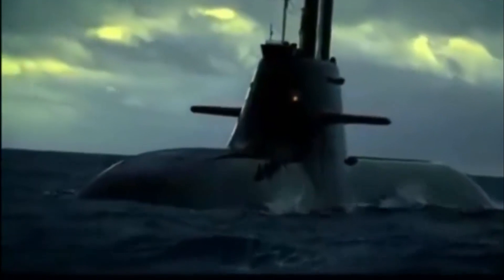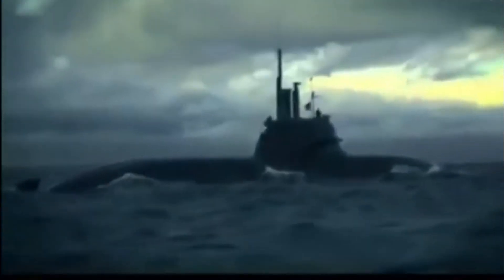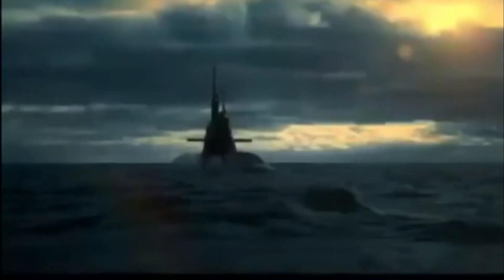The Type 212A Submarine is a diesel-electric submarine built by Howitzwerk Deutsche Werft AG for the German Navy U-Boot Class 212A and the Italian Navy Todaro Class. The submarine is powered by a diesel engine and a fuel cell air-independent propulsion system using hydrogen fuel with a proton exchange membrane (PEM) made by Siemens.